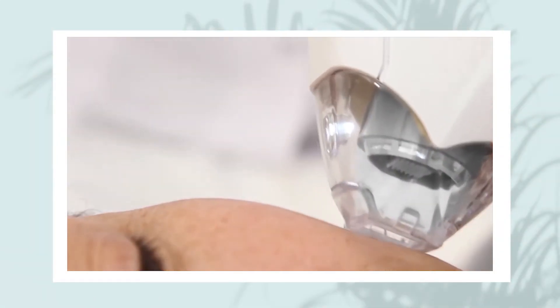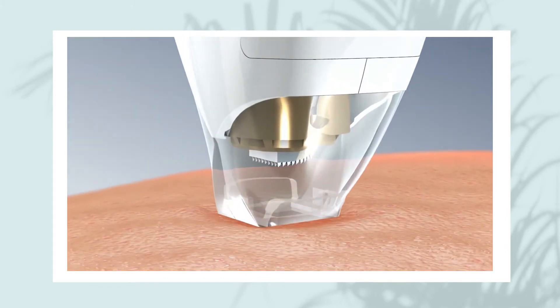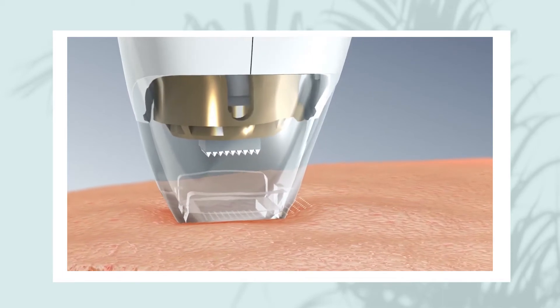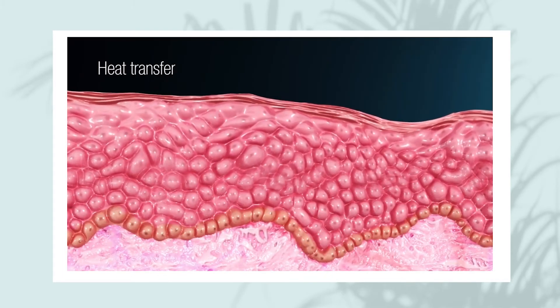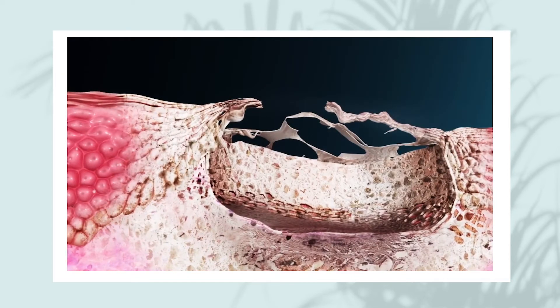Tixel gives extraordinary results in treating a wide range of conditions. It uses thermomechanical ablation technology, or TMA, to provide anti-aging improvements to the skin tone and texture, giving it a radiant and youthful appearance. It delivers results that are comparable to a deep skin peel and intensive laser treatments, with much less downtime, less pain, and faster recovery.